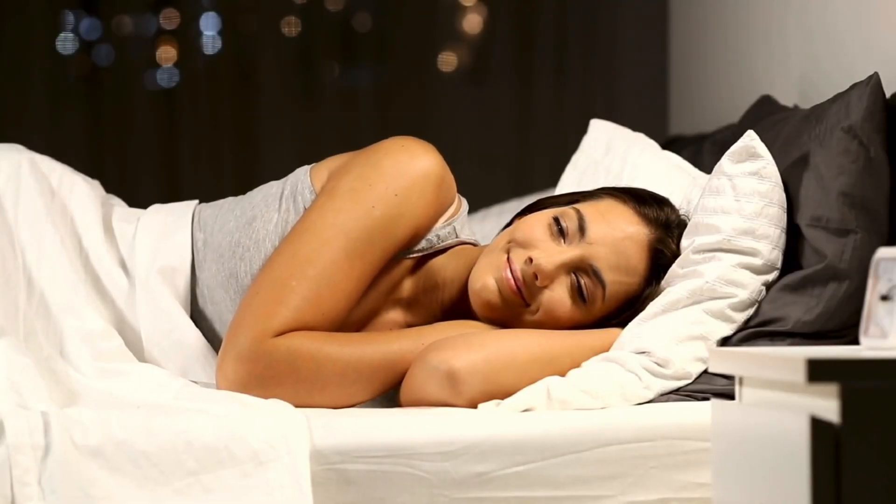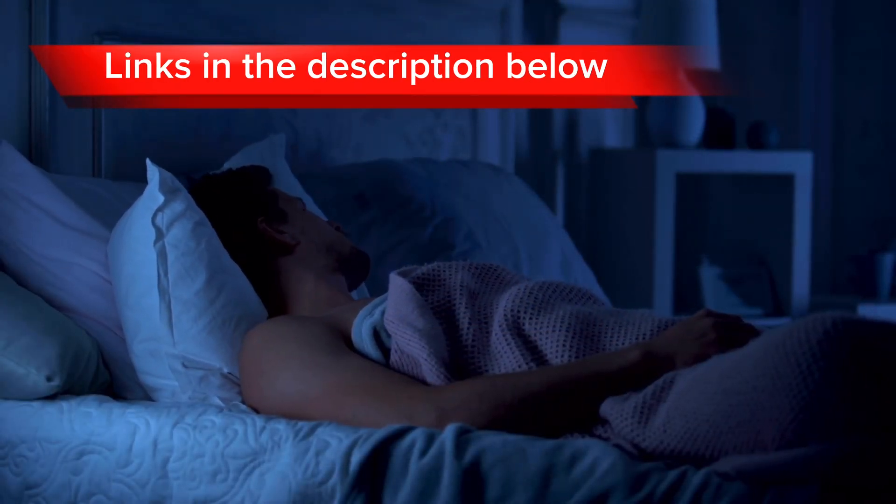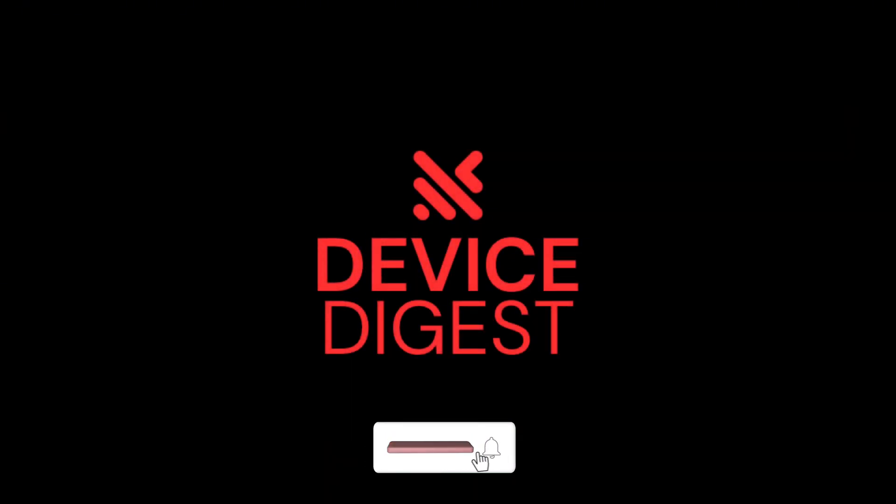So there you have it — that's our top three best mattresses of 2023. Your decision may come down to the different key features of each mattress or your budget. Either way, we hope this video helped you in making a choice. Till next time, we wish you peaceful sleeping.